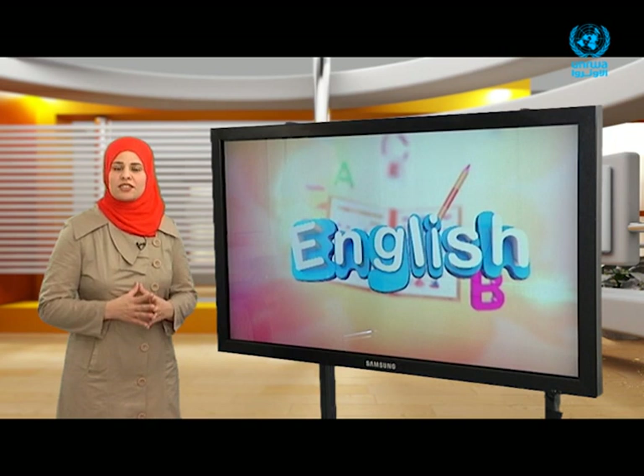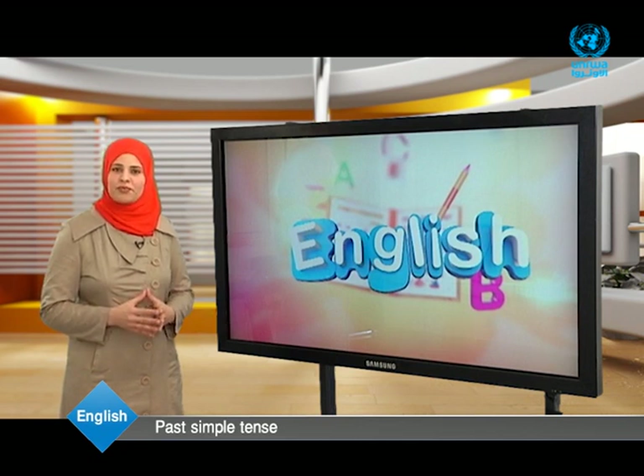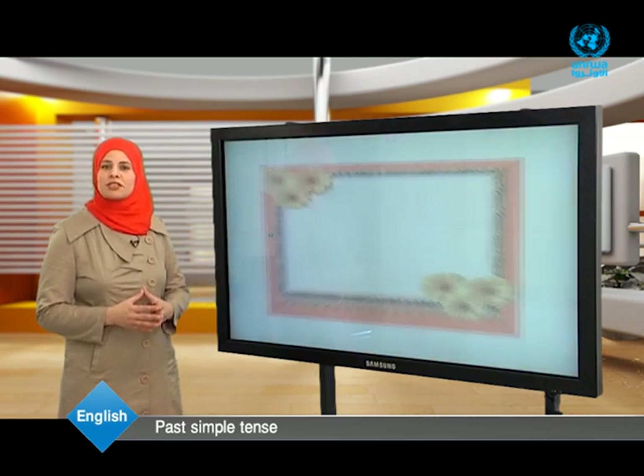Dear students, yesterday it was very hot. My family and I went to the sea. We played, swam, and ate ice cream. What about you? What did you do yesterday? To answer this question, I'm going to explain the past simple tense for you.